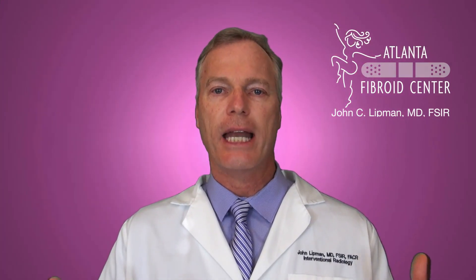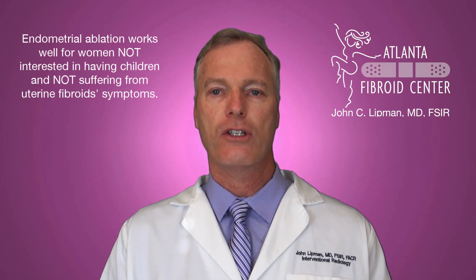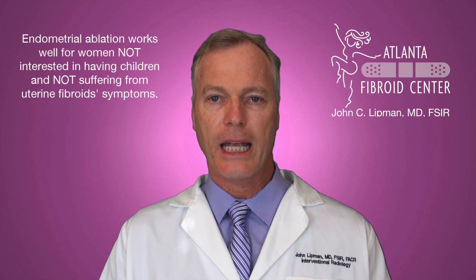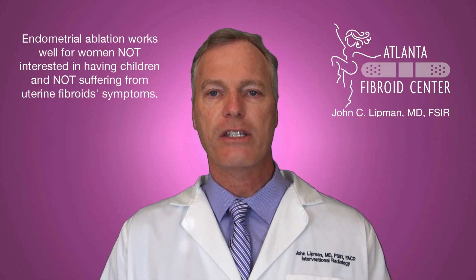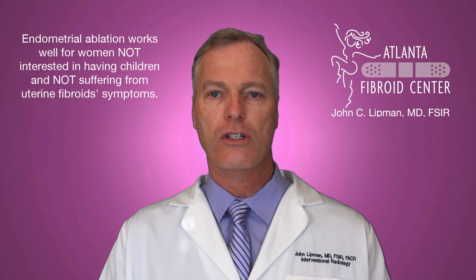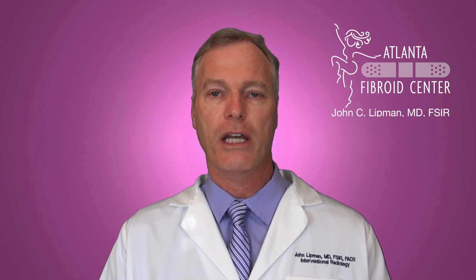Why would somebody get an endometrial ablation? If you're no longer interested in having children and you're having heavy menstrual bleeding that is not fibroid-related, the endometrial ablation procedure is a satisfactory one. Most patients find after an endometrial ablation for this dysfunctional bleeding that their bleeding is a lot lighter, or in some cases there's no bleeding at all after the ablation procedure.